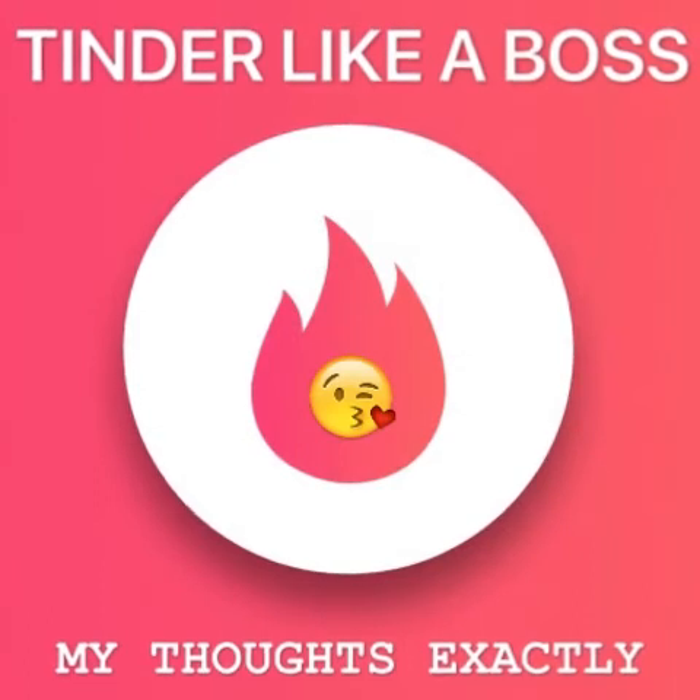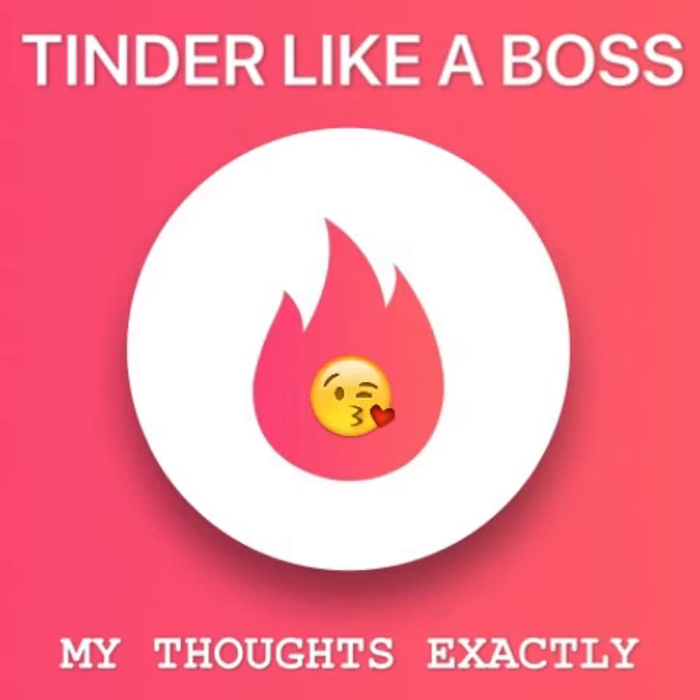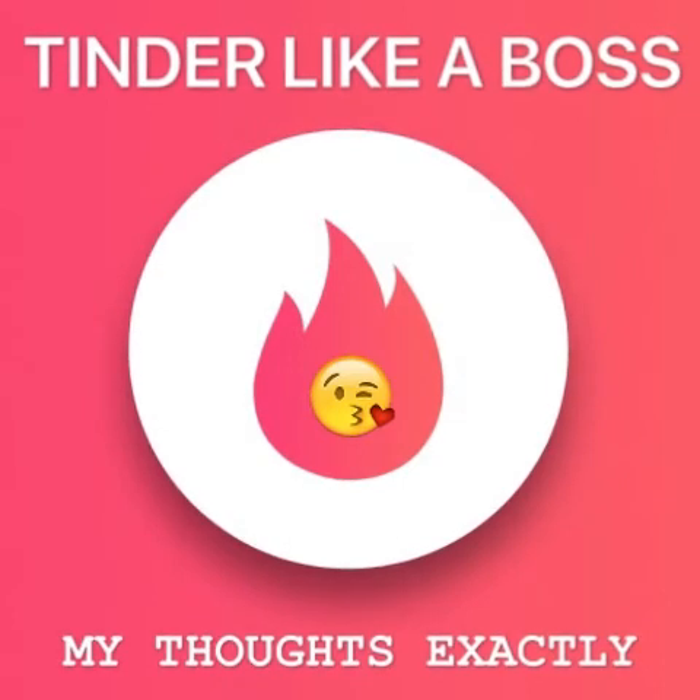Two: get Tinder Plus for unlimited swipes. This is a no-brainer if you can afford it. They still limit you to about 50 cards, but then you just get back to your assignment and return in 25 minutes — Pomodoro technique.